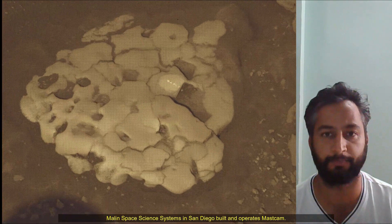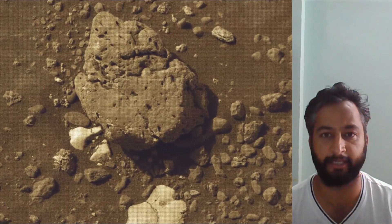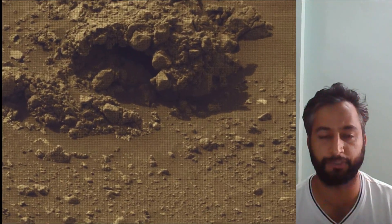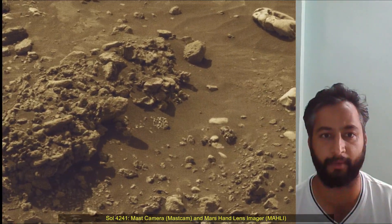Curiosity Mars rover was built by NASA's Jet Propulsion Laboratory, which is managed by Caltech in Pasadena, California. JPL leads the mission on behalf of NASA's Science Mission Directorate in Washington. Malin Space Science Systems in San Diego built and operates MAST cam.